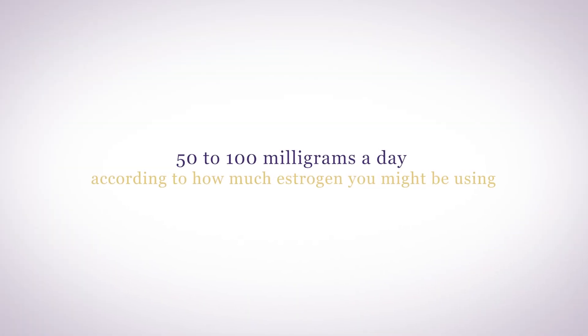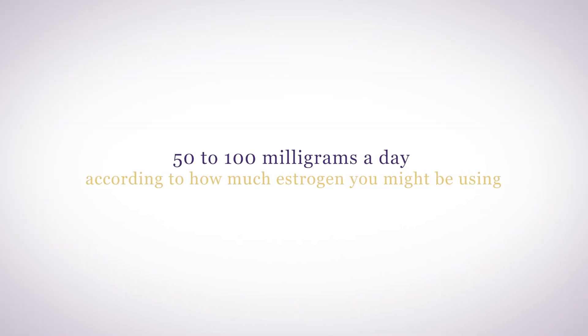In menopause, I recommend using Genpro daily, except three days per month, to clear the receptor sites. Usually the dose is 50 to 100 mg a day, according to how much estrogen you might be using. If you're using estrogen replacement therapy, you need at least 100 mg of progesterone for every 1 mg of estradiol per day.